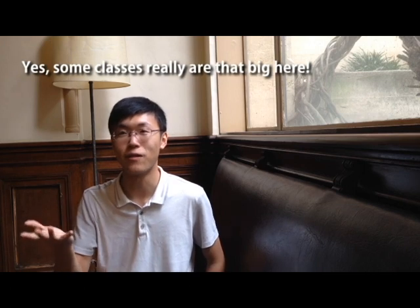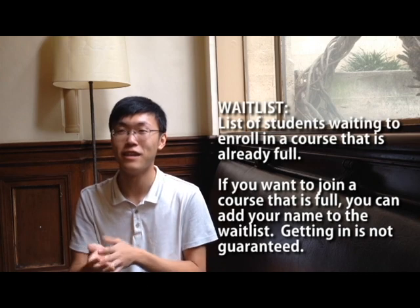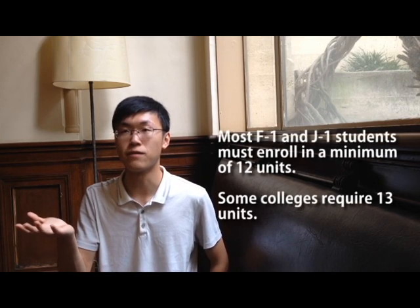If the class you really want to take is full, it really depends on the situation. Sometimes for a class like CS 61A with 1,100 students, being 400th on the waitlist is actually not that bad. But for smaller classes like reading composition with only 16 people, if your waitlist position is higher than four or five, the chances are almost zero. Also, plan ahead — you must enroll in more than 13 units. So if you enroll in 10 and you're waitlisted for a four-unit class, you must have a backup plan so that your total units stay above the required minimum.